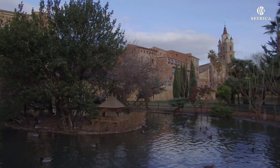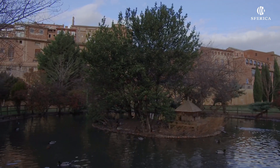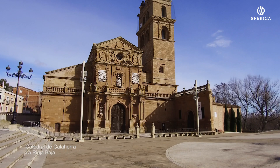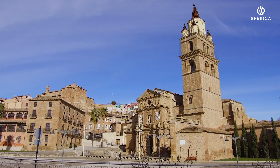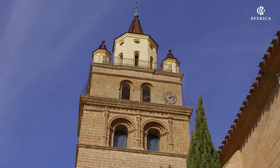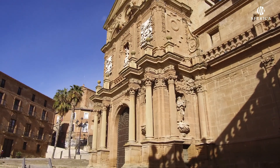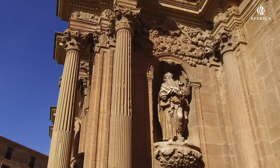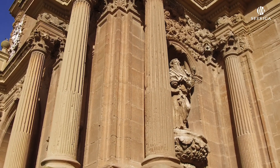Calahorra es la capital de la Rioja Baja. Además, es cuna del gran maestro en oratoria Marco Fabio Quintiliano, autor de varios textos y maestro en la corte romana. La Catedral de Santa María es un edificio románico del siglo XII, reconstruido a finales del siglo XV, a la que se le añadió la girola, la cabecera y la portada norte. En el siglo XVIII se reconstruyó la fachada. El edificio está construido en sillería y consta de tres naves de altura desigual, crucero, presbiterio y cabecera ochavada con girola, a la que se le abren capillas.